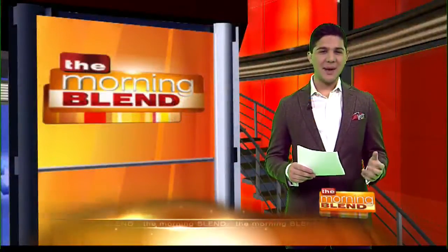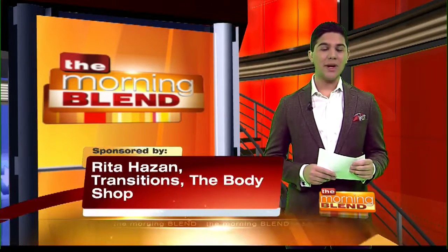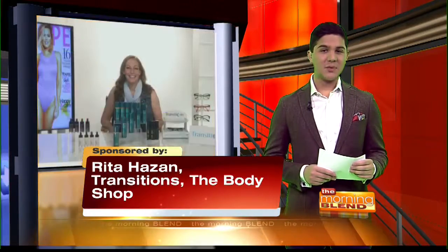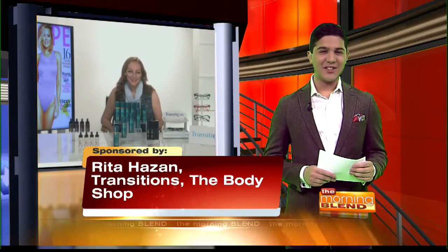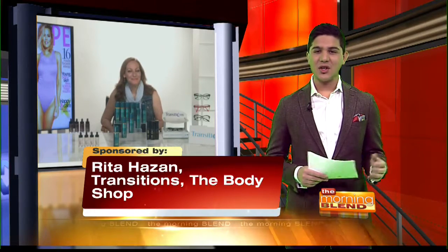Are you looking for some spring in your step this season? Shape Magazine's beauty guru Cheryl Kramer Kaye joins us with the latest products to keep you going. Good morning, Cheryl. Good morning. It's great to have you on again. So where do we start?